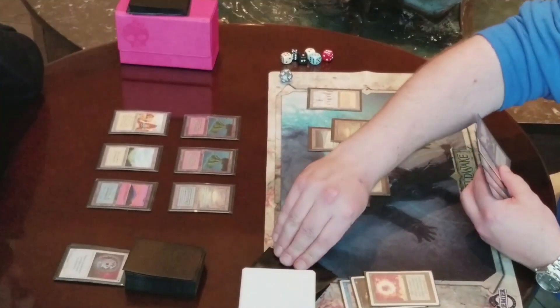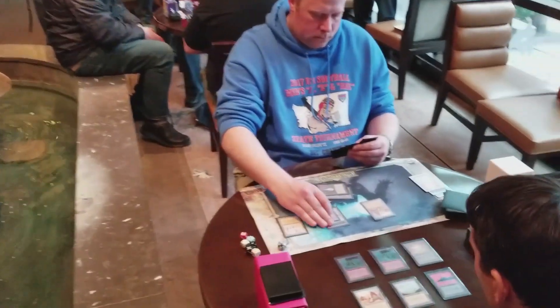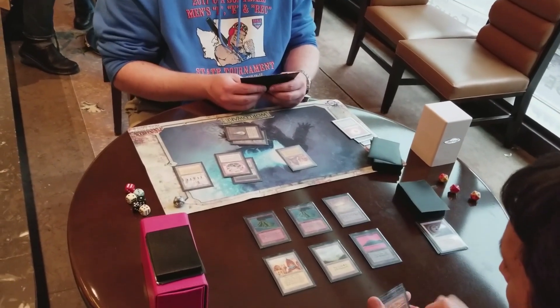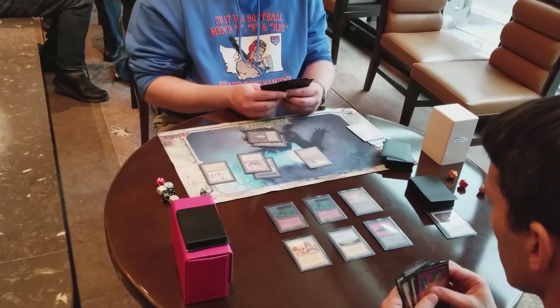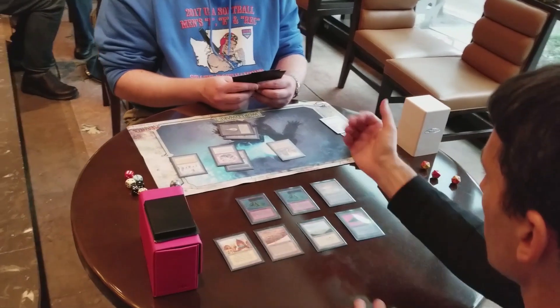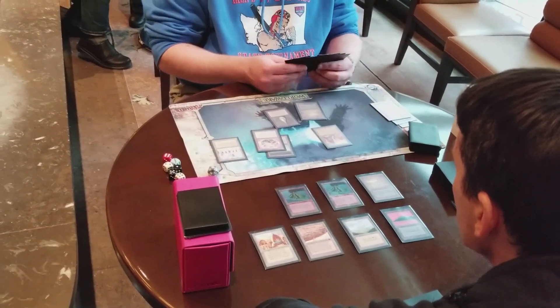One of those turns he passes, he's now drawn five or six extra cards off Library. He plays a Felwar Stone. Finally, my sixth or seventh draw step in the game delivers a Strip Mine. But at this point he's still not representing any way to draw cards off Library — I don't even have to use the Strip Mine. I can wait.